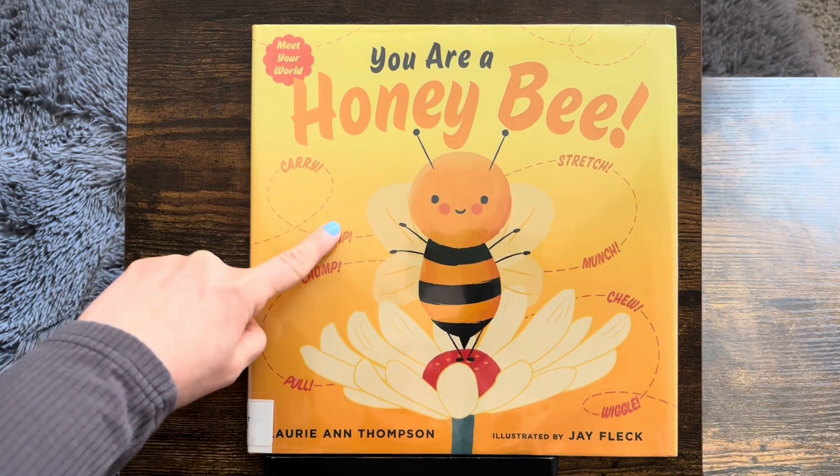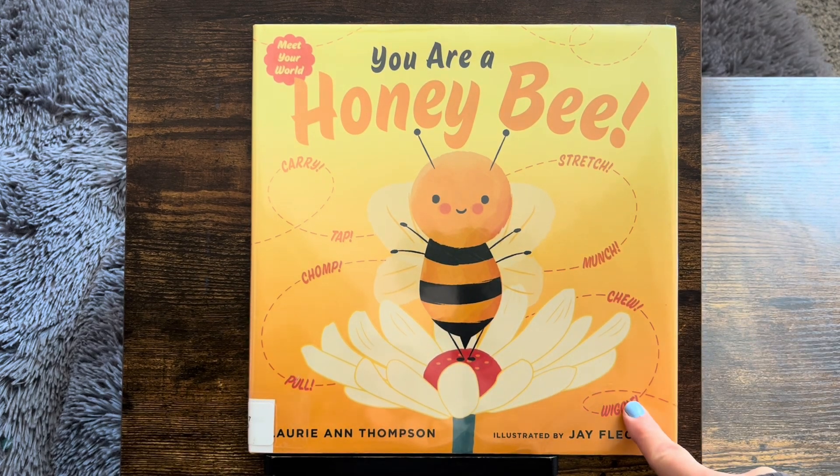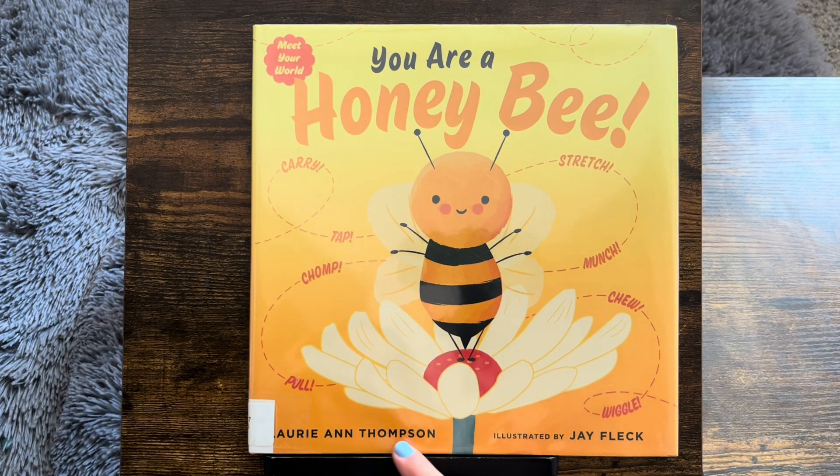Carry, tap, chomp, pull, stretch, munch, chew, wiggle. This is by Lori Ann Thompson and illustrated by Jay Fleck.